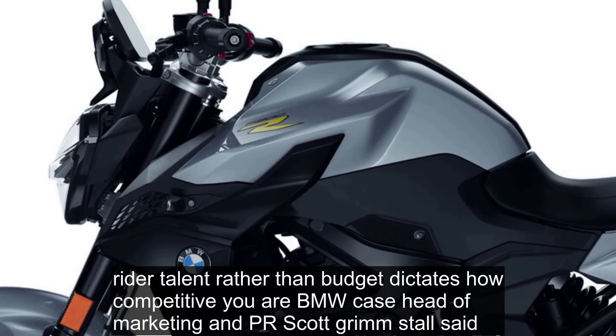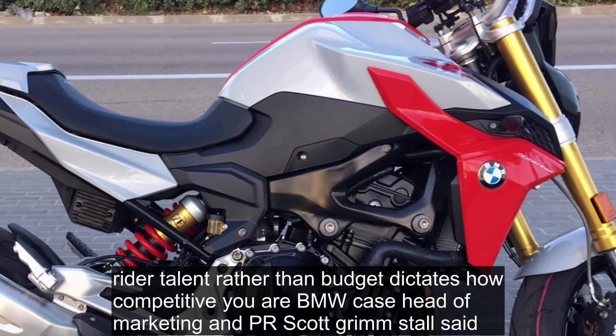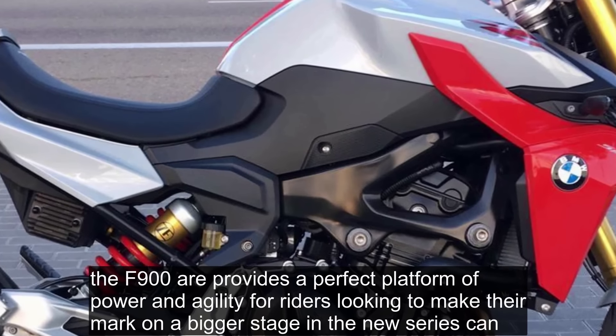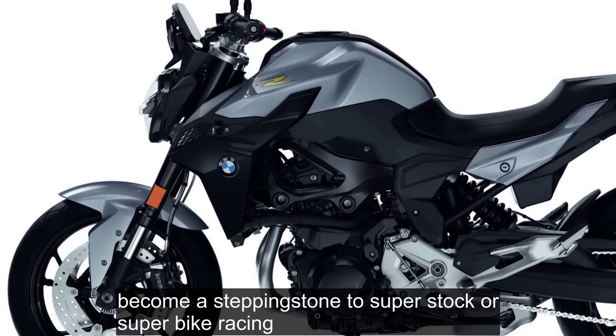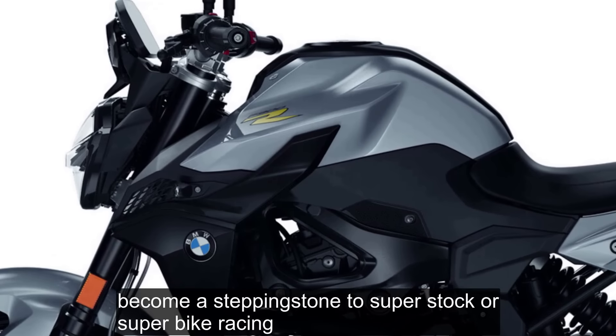It's how competitive you are, BMW UK's head of marketing and PR Scott Grimsdahl said. The F900R provides a perfect platform of power and agility for riders looking to make their mark on a bigger stage, and the new series can become a stepping stone to super stock or super bike racing.